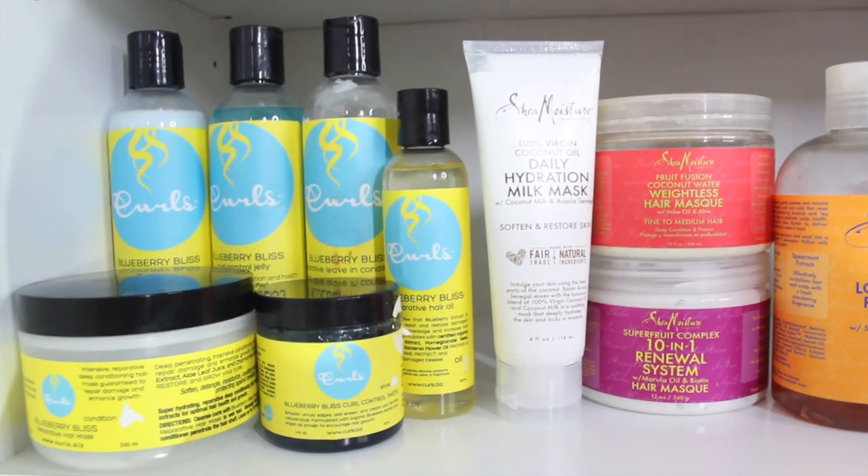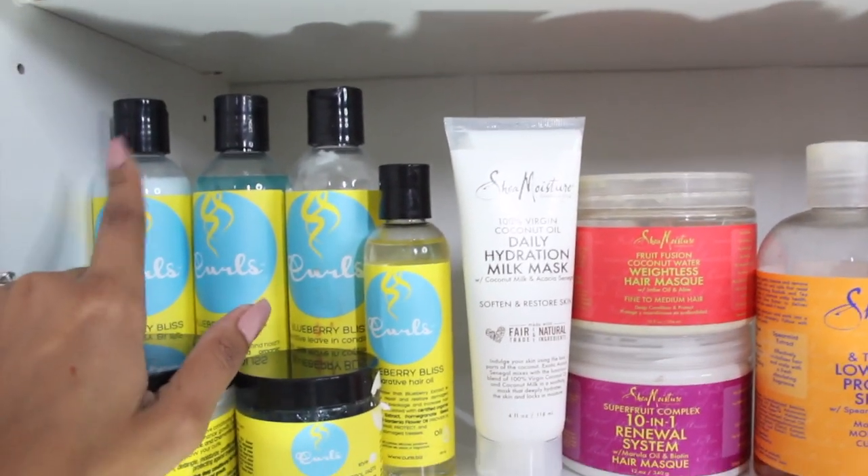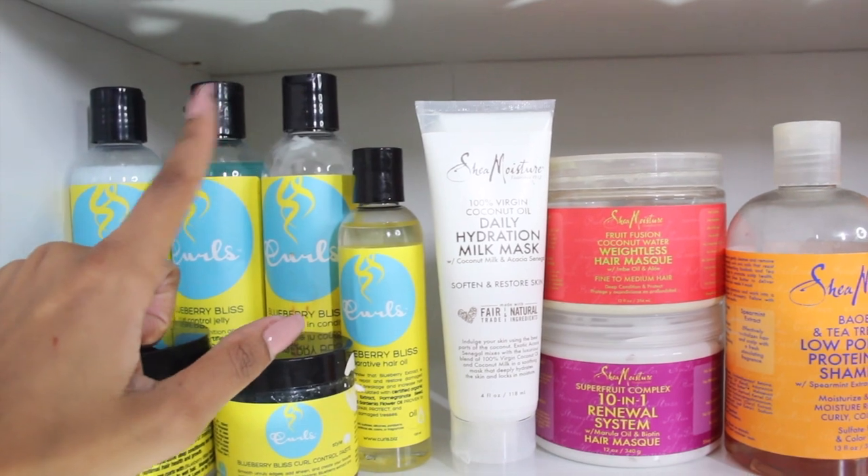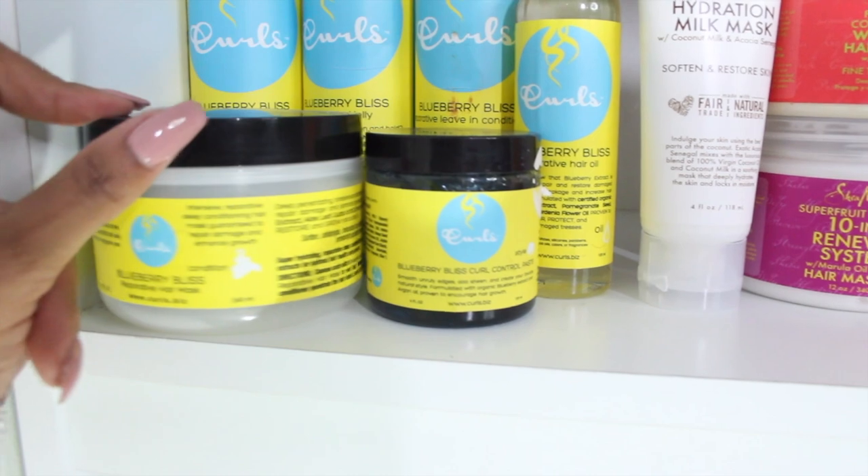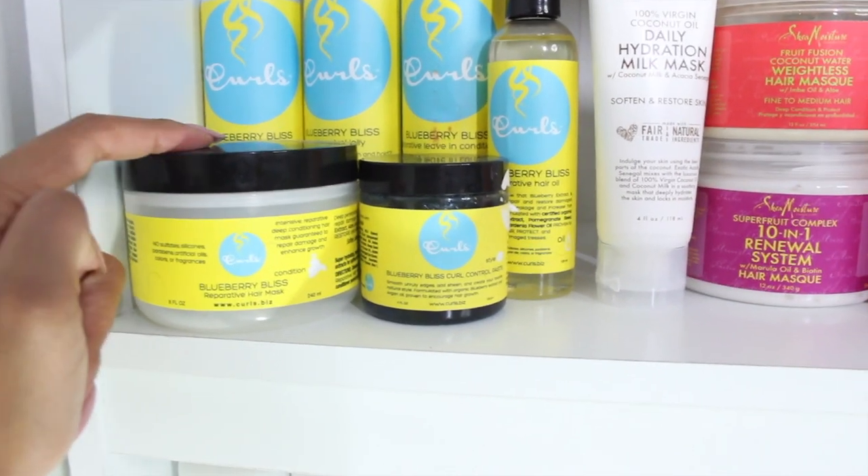Right next to Shea Moisture, I have my Curls — this is the Curls Blueberry Bliss line. They have a leave-in, a gel, a shampoo, a hair oil, and this is my go-to edge control, plus an amazing hair mask.